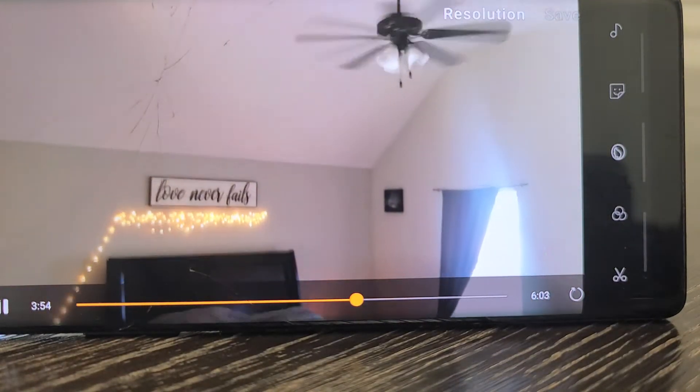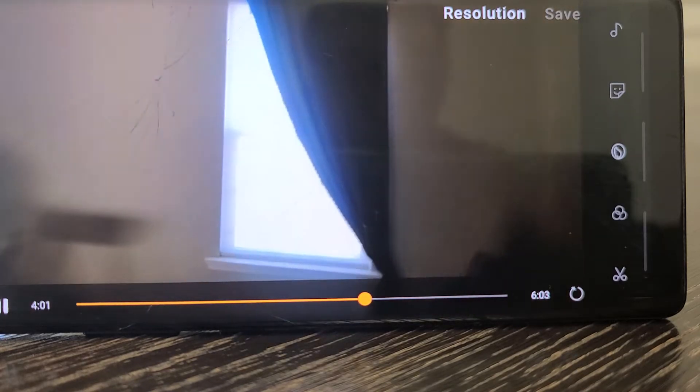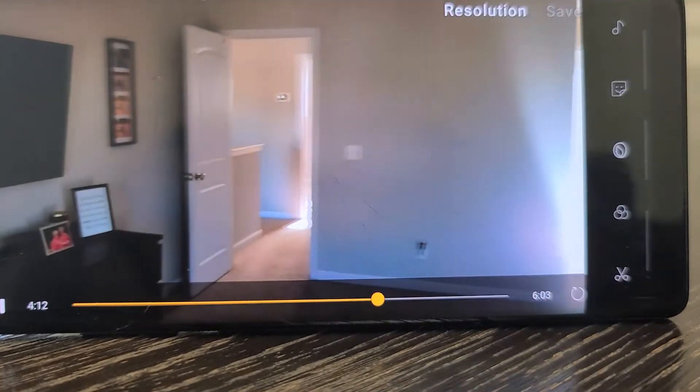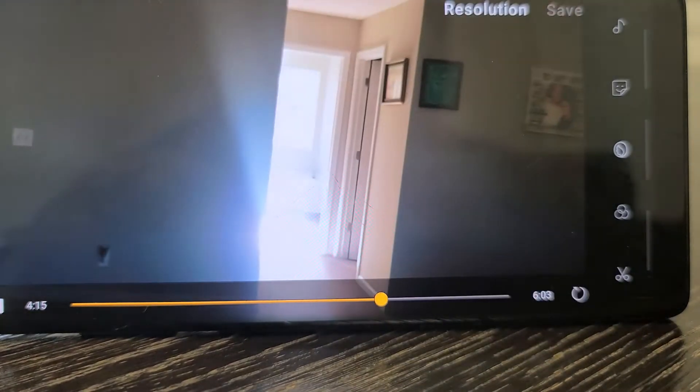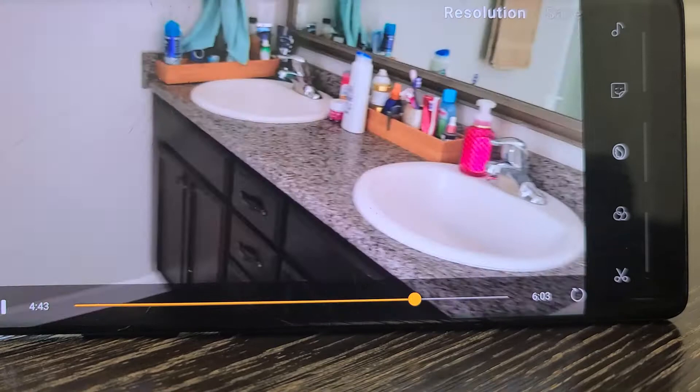The master bedroom. This home has his and her closets. Separate tub and shower, private water room, double vanities.